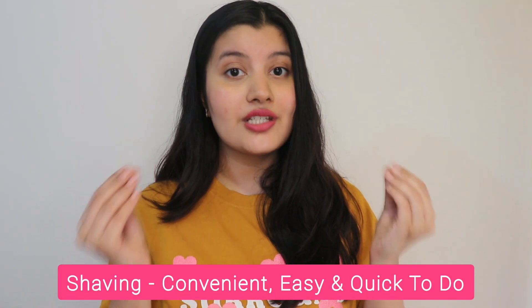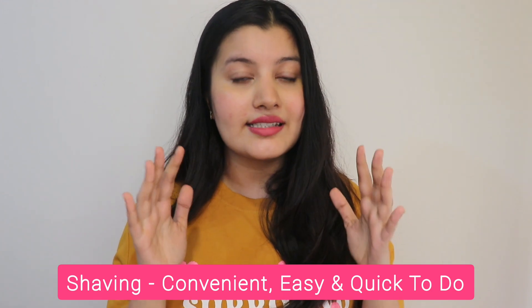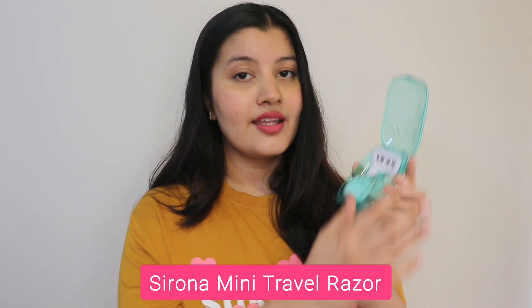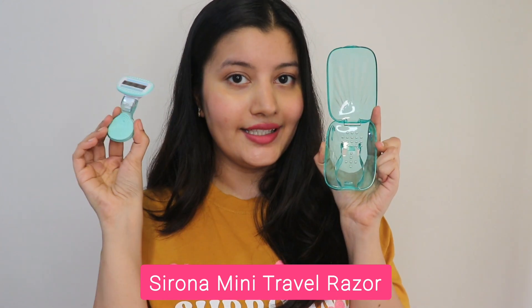The third method is shaving. Shaving is one of the most convenient ways of removing your body hair because it's so easy and so quick to do. And if you have the best razor like I do — this one's from Sirona — then your entire shaving experience is going to be very convenient. But for some of you who do not own a razor like this, I have yet another convenient option for you all.